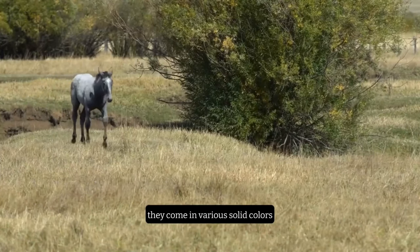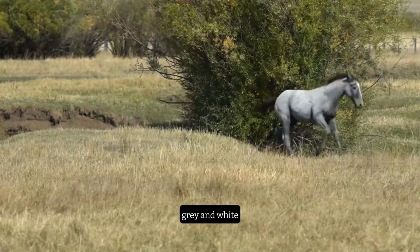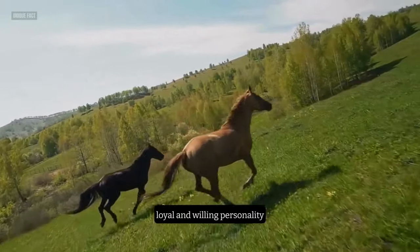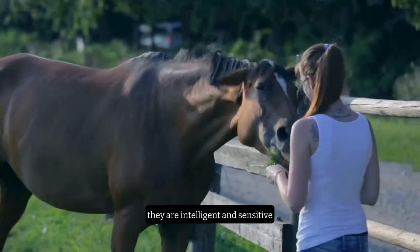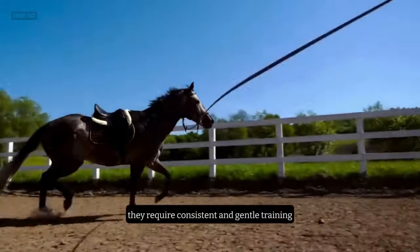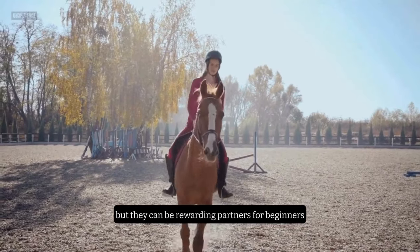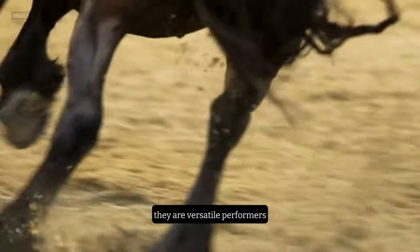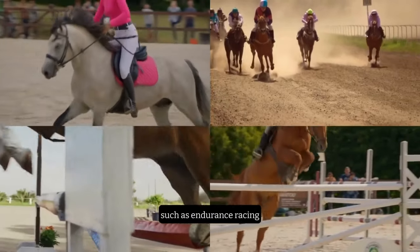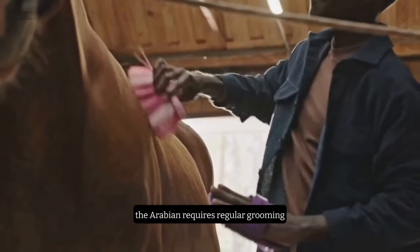They come in various solid colors, such as bay, black, chestnut, gray, and white. The Arabian is known for its spirited, loyal, and willing personality. They are intelligent and sensitive, but they can also be calm and trustworthy. They require consistent and gentle training, but they can be rewarding partners for beginners who are willing to learn. They are versatile performers, excelling in many equestrian disciplines, such as endurance, racing, dressage, and show jumping.